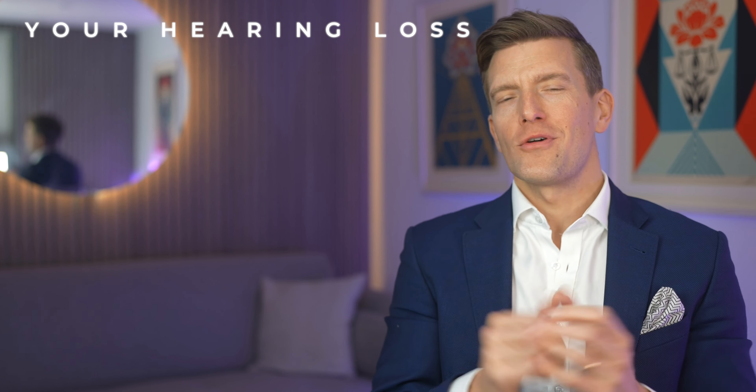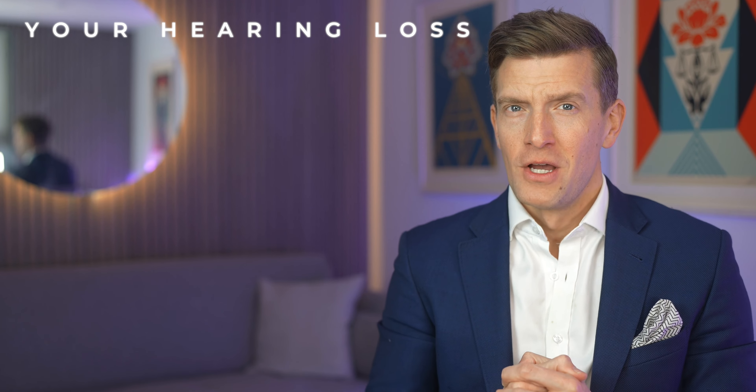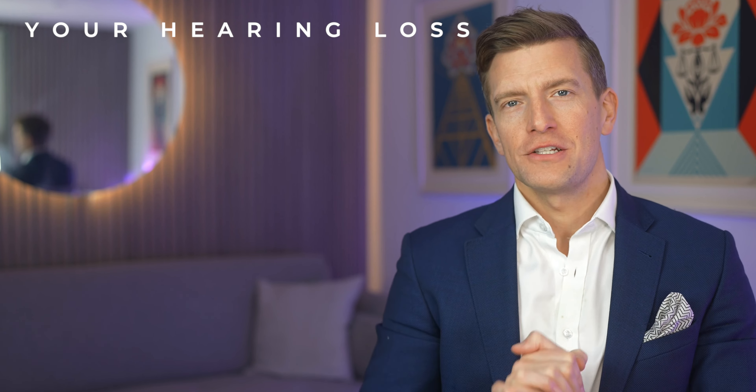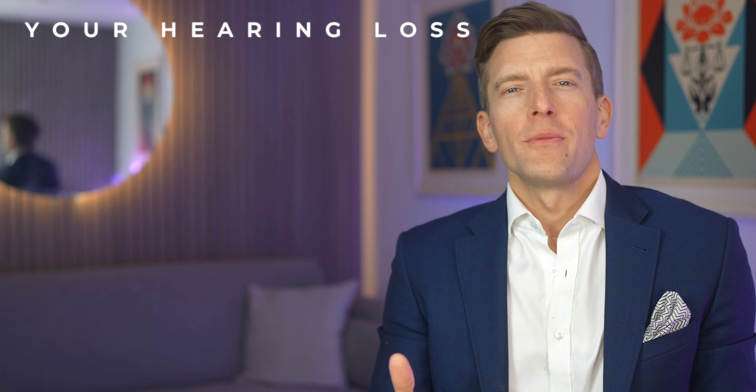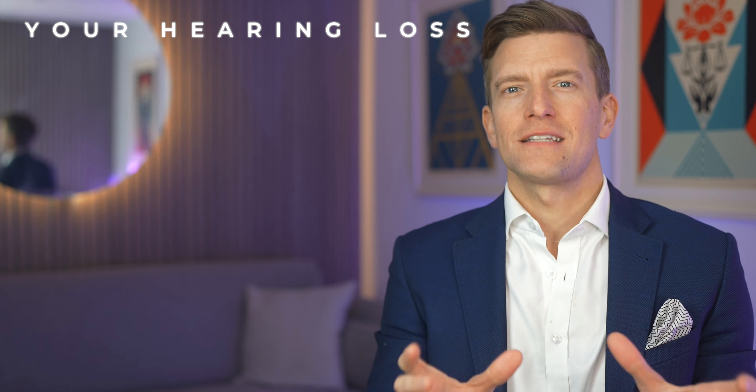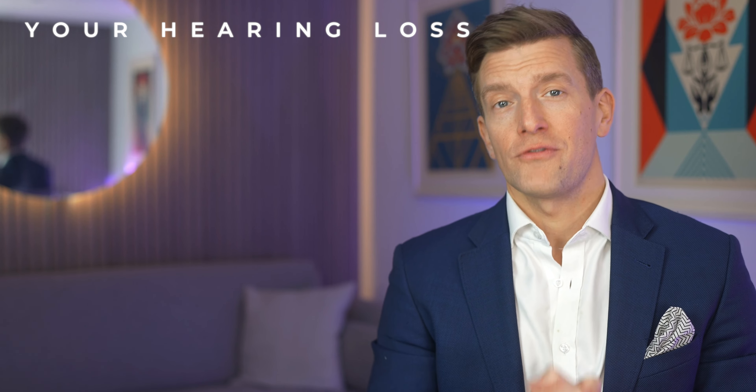I want to learn a little bit more about you watching this video today. Where are you at in your hearing aid journey? Are you already wearing hearing aids, or are you doing research before buying them for the first time? Let me know in the comments, because it will help me know how much detail to go into in these videos going forwards.